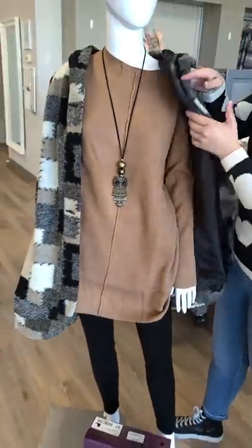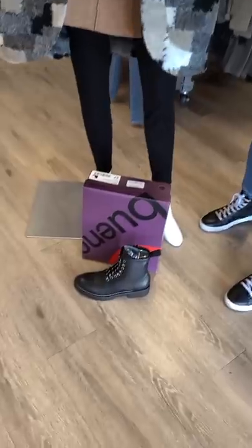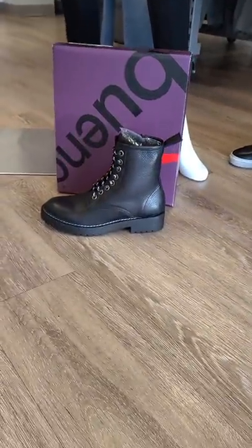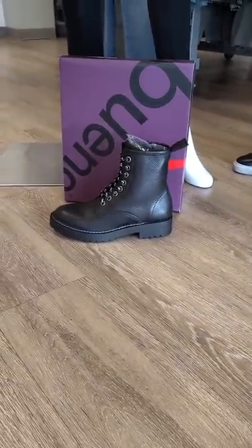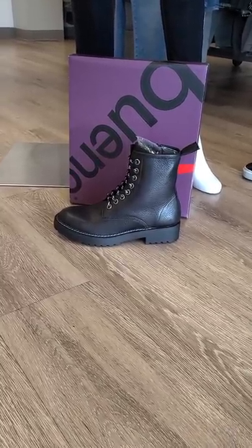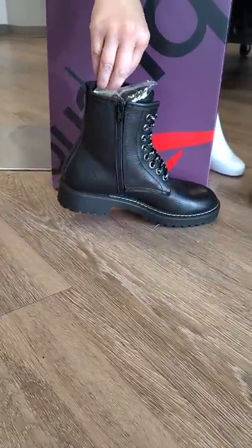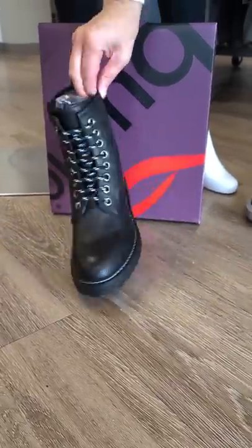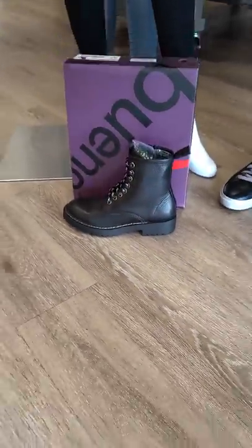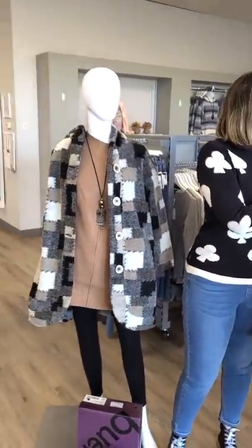The boot is new from Bueno — this is the Destiny, sizes 36 through 41, and this particular one is $249. Handmade in Turkey, the laces you can adjust for width, and then you have a zipper on, zipper off. This is black in color with a great sole for those icy days as well.